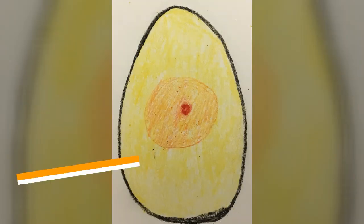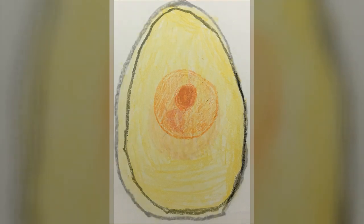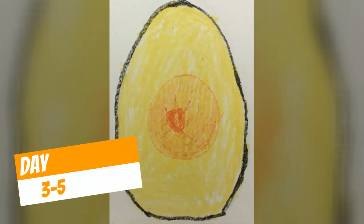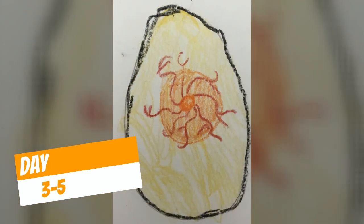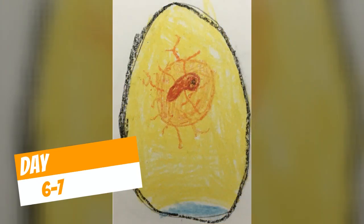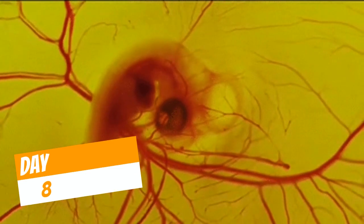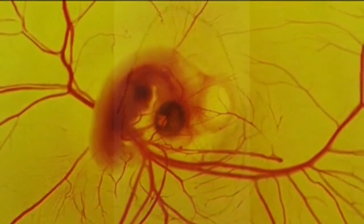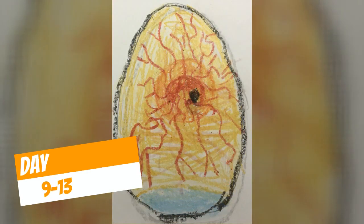So far we've seen this grow from a little red dot to developing a little black eye and blood vessels — those little veins that look like spiders. We have seen it get bigger and develop a brain, its heart started beating, and its body has gotten bigger. It's definitely growing in there.